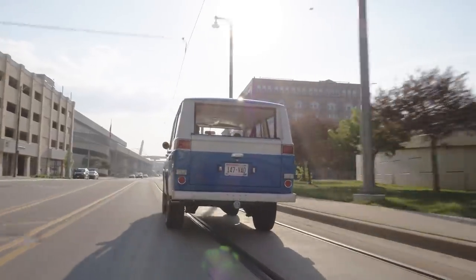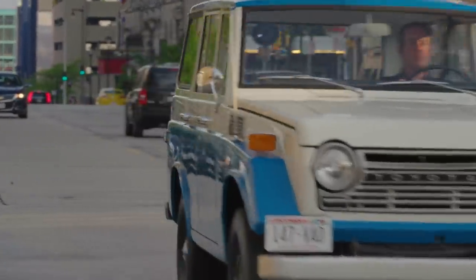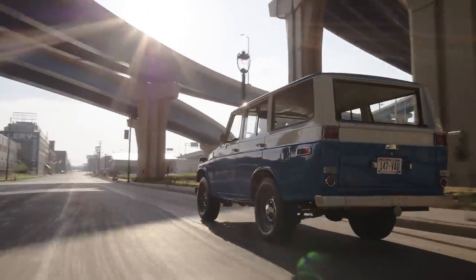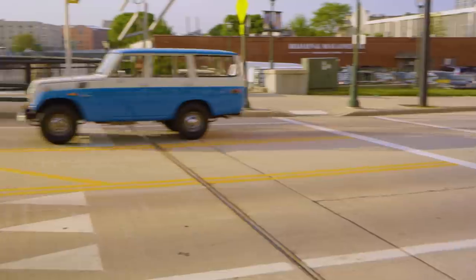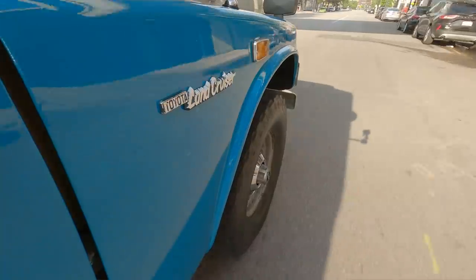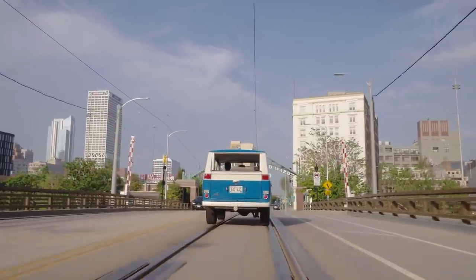So the big question is: do you want an FJ55 Land Cruiser? Well, if you're like me, you do. They're just an endearing, charming truck that does everything you want a truck to do. They look great, they're rare, they have that Land Cruiser mystique, they don't break, and honestly they're just fun to drive — because sometimes it's nice to go slow.